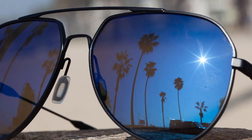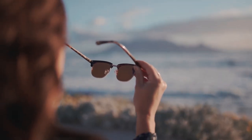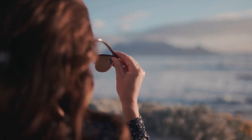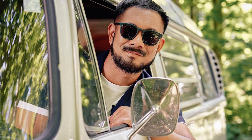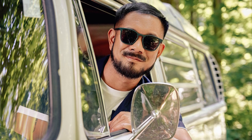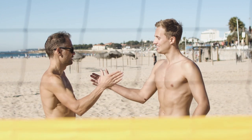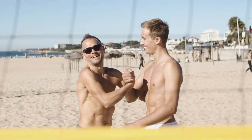There are obvious benefits to wearing polarized lenses — namely that they do a superb job of protecting your eyes. It's also important to consider your lifestyle and whether you'll need the extra layer of eye protection given the activities you regularly partake in. It makes sense to consider polarized lenses if you spend a lot of time outdoors, are driving long distances during the day especially when it's sunny, or are near water.